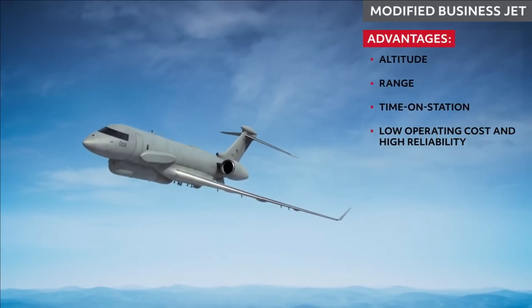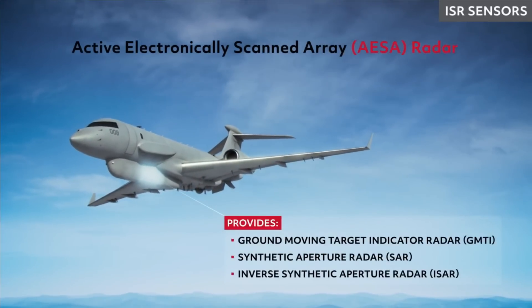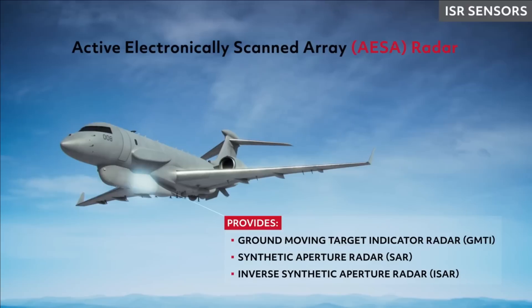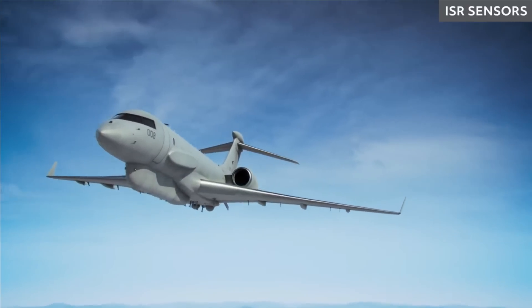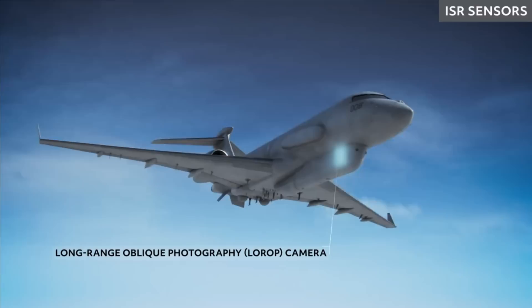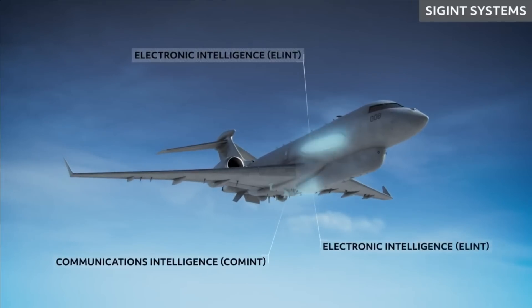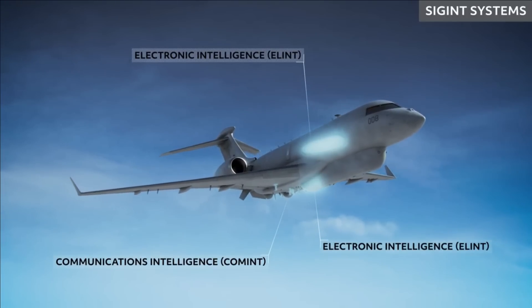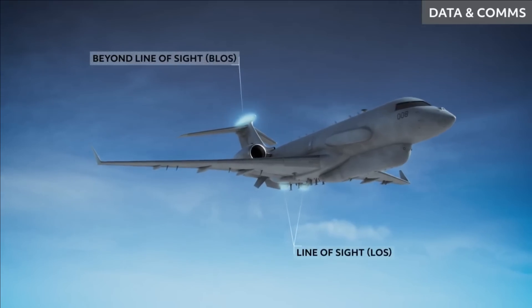Intelligence, Surveillance, Targeting and Reconnaissance — the ISTAR system — provides such dynamic and time-critical targeting capability and contributes significantly to meet the nation's security goals. This is why they are also called Force Multipliers. ISTAR can intercept enemy signals and instruct ground commanders on which weapon to use for a counter-offensive strike and the exact time of launch for a high-precision strike.